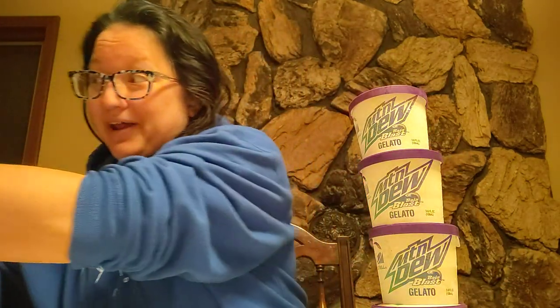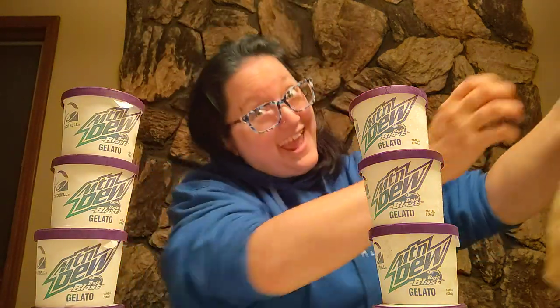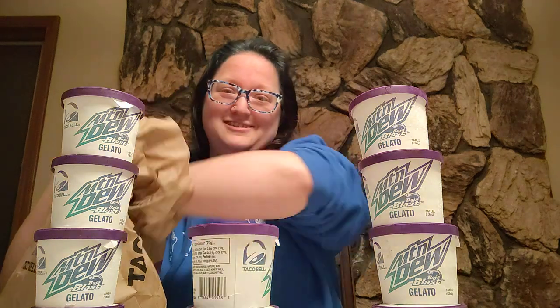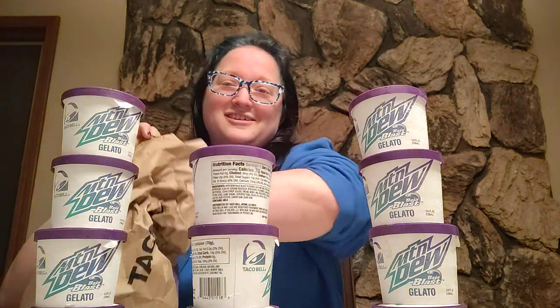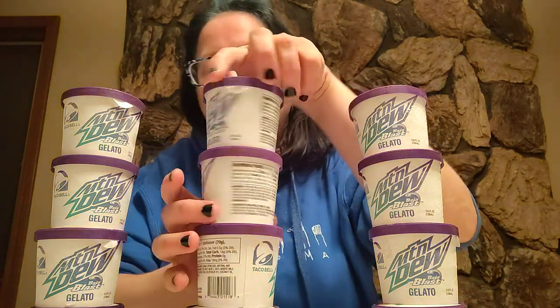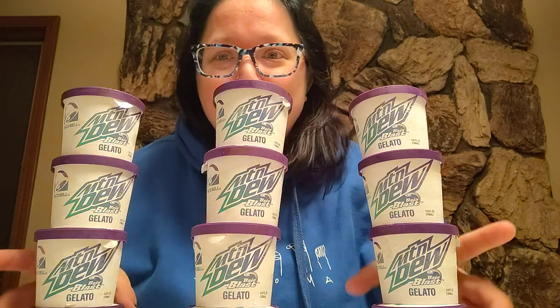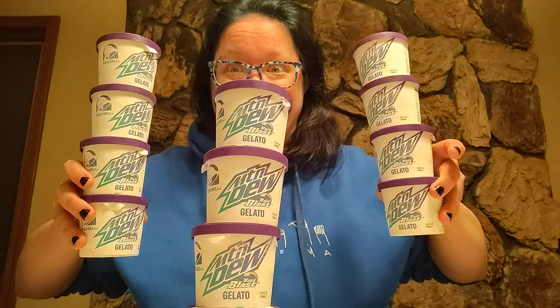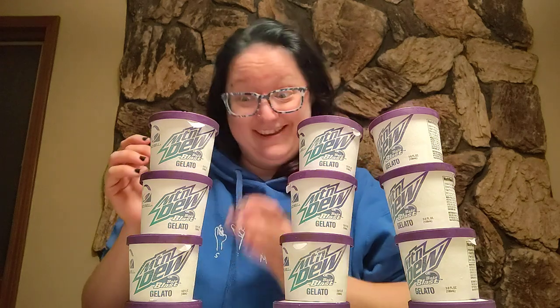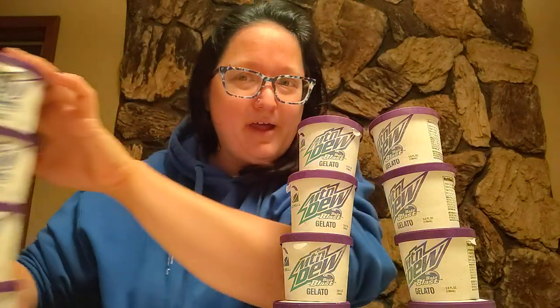I not only got four, I got eight. Not only did I get eight, I got nine, ten, eleven, twelve. I have twelve Mountain Dew Baja Blast gelatos! You can't see my face — my cheeks are red — but yeah, I have twelve Mountain Dew Baja Blast gelatos.